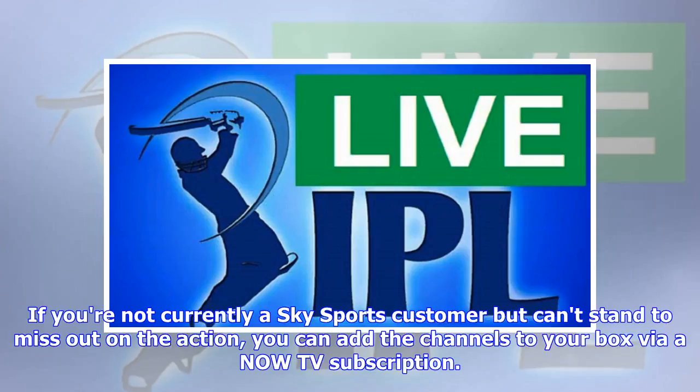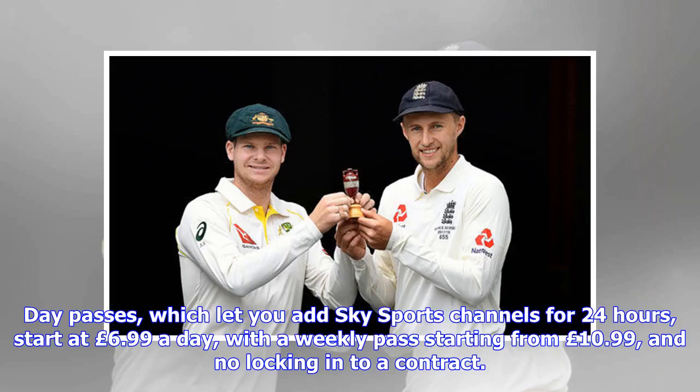If you're not currently a Sky Sports customer but can't stand to miss out on the action, you can add the channels to your box via a NowTV subscription. Day passes, which let you add Sky Sports channels for 24 hours, start at £6.99 a day, with a weekly pass starting from £10.99, and no locking into a contract.